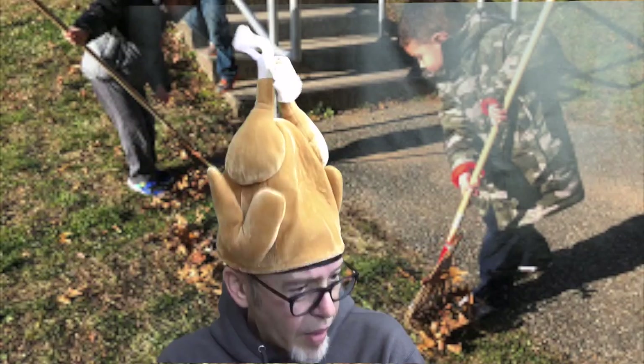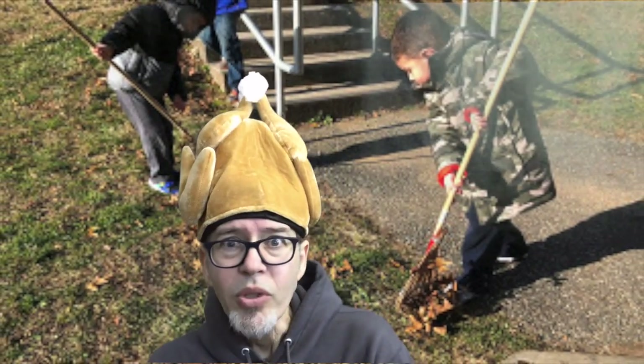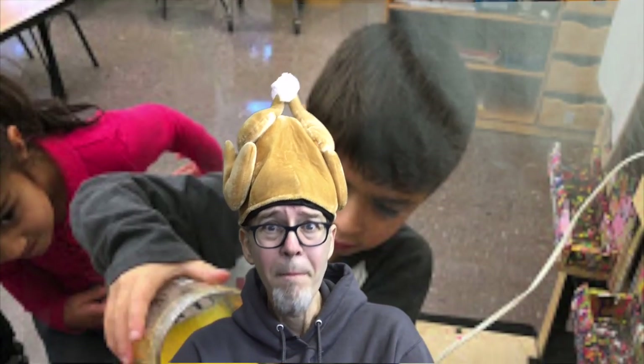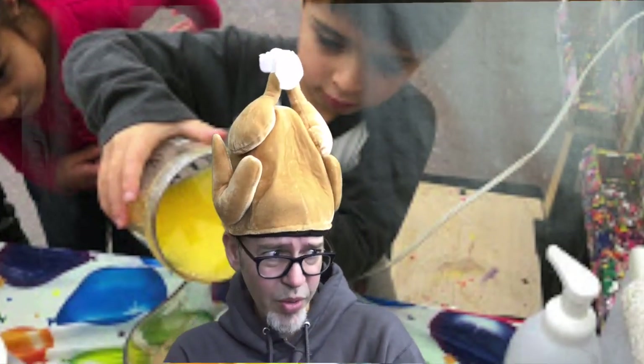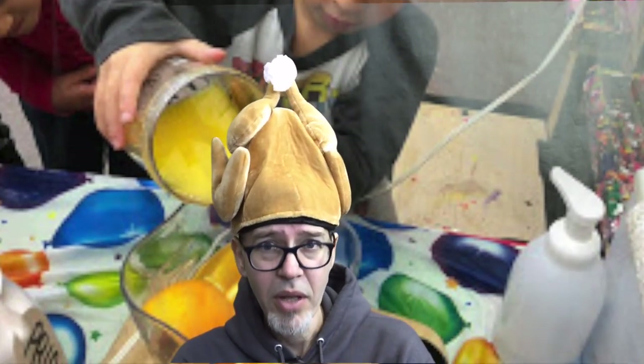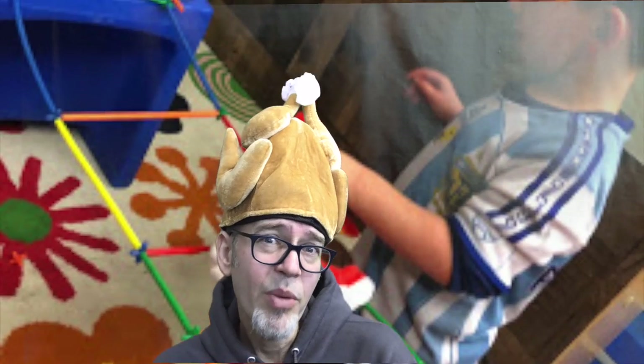Wasn't there a song about that? "The turkey ran away before Thanksgiving Day. They said they'd make a roast out of me if I should stay." We did all those different ingredients for our meal, for our feast. So I'm going to put my Mr. Turkey hat away.